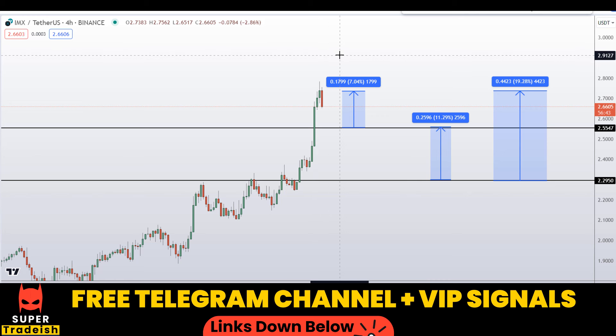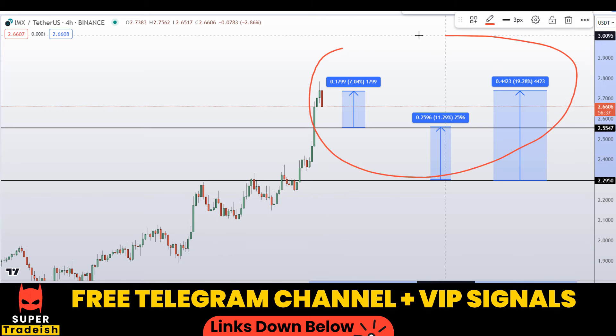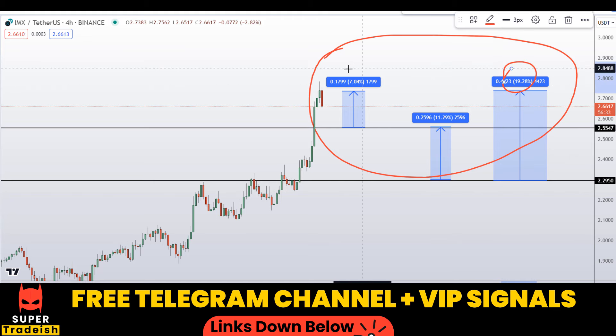On IMX coin — Immutable coin — you have two trade scenarios with three targets: one could give around 19% gains, 7% gains, and 12% gains without leverage. I hope you liked this quick video analysis. If you did, please smash the like button, subscribe to the channel, and hit the bell notification.